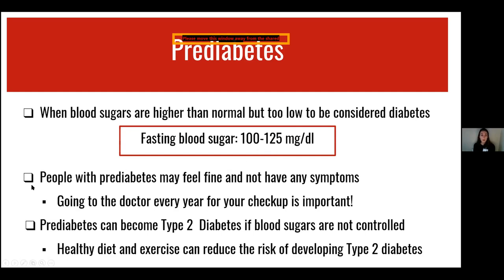People with prediabetes may feel fine and not have any symptoms, so it's really important to go to the doctor every year for your annual checkup. Prediabetes can become type 2 diabetes if blood sugars are not controlled. Healthy diet and exercise can reduce the risk of developing type 2 diabetes, which we'll focus on later during this presentation.